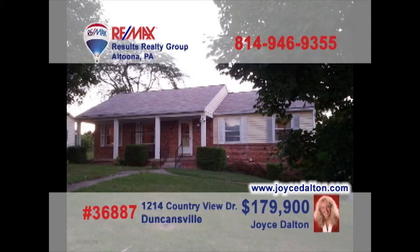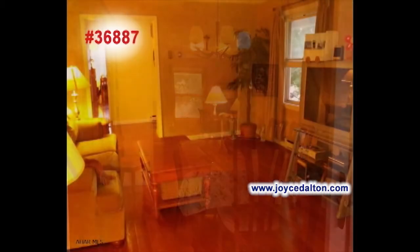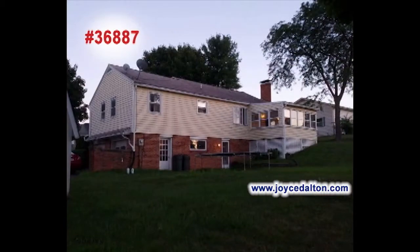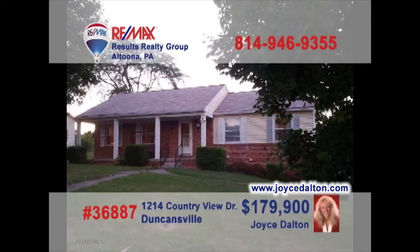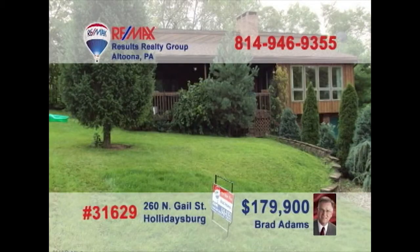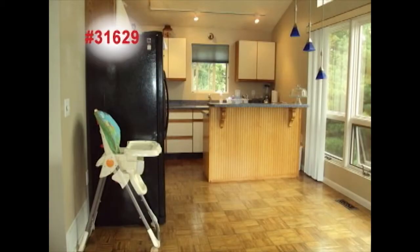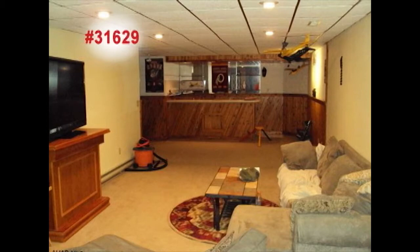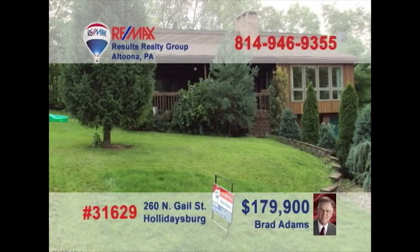JoyceDalton.com is your real estate resource on the web for great homes like this Penn Farms beauty. The island counter in the kitchen makes it easy to grab a quick snack. The dining room can host your formal get-togethers. Your living room furniture will look great on these hardwood floors. Is there a better place to spend a lazy afternoon than in this sunroom? Enjoy privacy in any of the four bedrooms. RE-MAX Hall of Famer Joyce Dalton is ready to show you more.